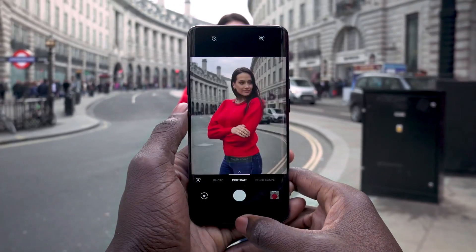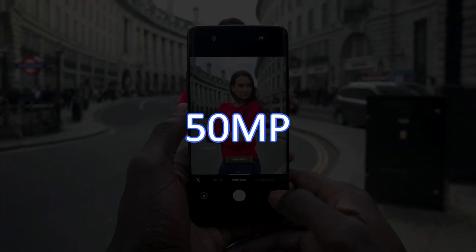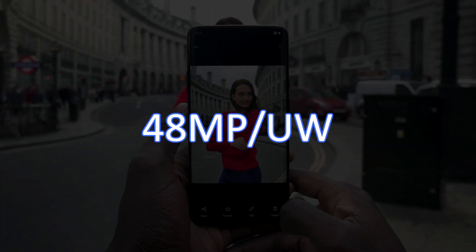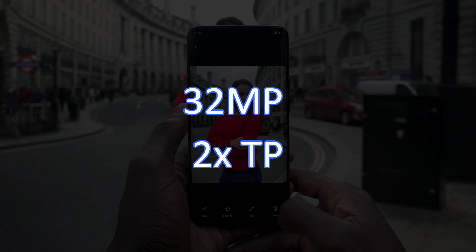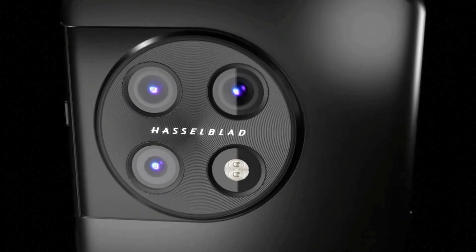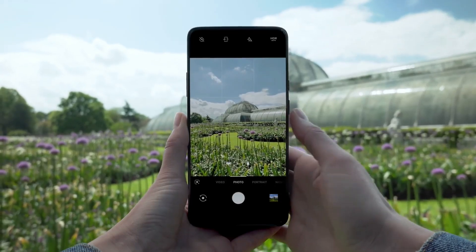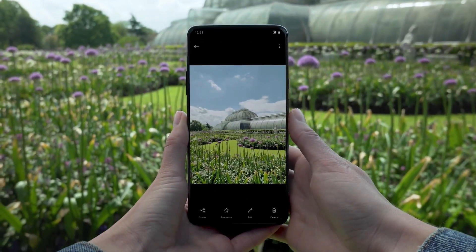Moving on to the camera, the OnePlus 11 Pro will have a triple camera system at the back with a 50-megapixel main sensor, a 48-megapixel ultrawide-angle lens, and a 32-megapixel 2x telephoto lens. The new circular camera island design, which is similar to what Vivo did with its current X80 series of phones, does not appear to mean that a periscope zoom camera would be included on the OnePlus flagship.